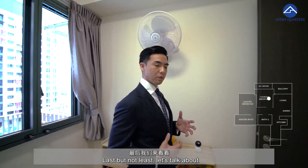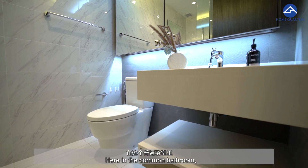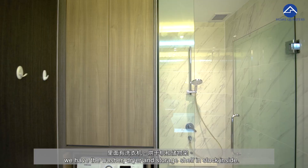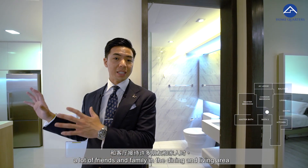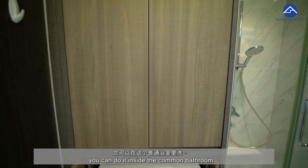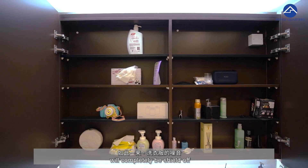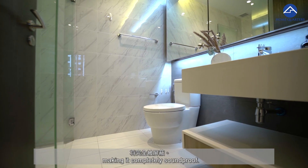Last but not least, let's talk about the uniquely designed common bathroom. Here in the common bathroom, we have the washer, dryer, and storage shelf installed inside. This is a unique design because while you are hosting friends and family in the dining and living area and would like to wash and dry your clothes in the meantime, you can do it inside the common bathroom — and the noise generated will be completely shut off when you close the door, making it completely soundproof.